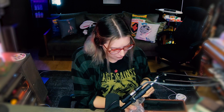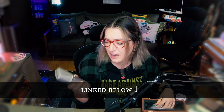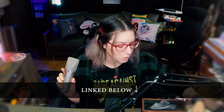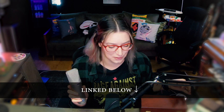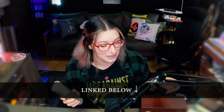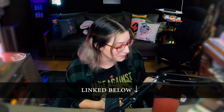This is the Neumann U87. It's a very common vocal microphone that you might see in the studio. This one can be kind of harsh sometimes — it's actually not one of my favorites for recording vocals, but it is a very well-known vocal mic used in a lot of studios. There are definitely worse microphones out there.